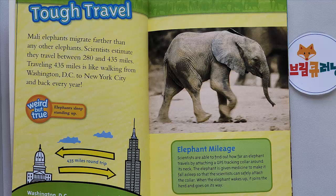Tough Travel. Mali elephants migrate farther than any other elephants. Scientists estimate they travel between 280 and 435 miles. Traveling 435 miles is like walking from Washington, D.C. to New York City and back every year. Weird but true: elephants sleep standing up! Scientists find out how far an elephant travels by attaching a GPS tracking collar around its neck. The elephant is given medicine to fall asleep so scientists can safely attach the collar. When the elephant wakes up, it joins the herd and goes on its way.